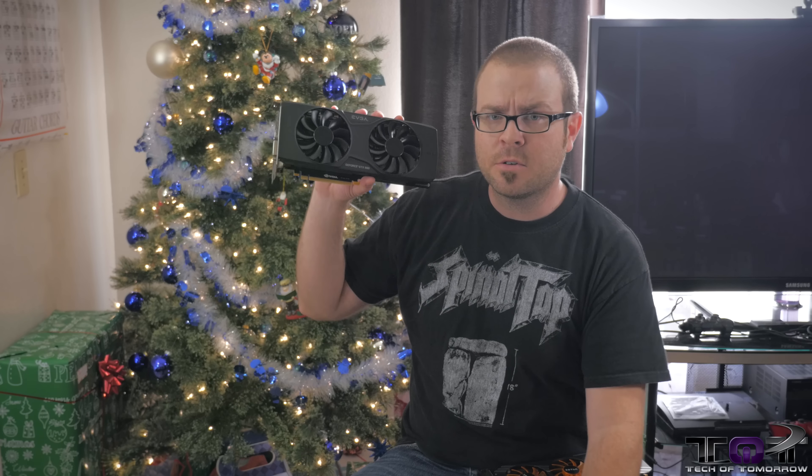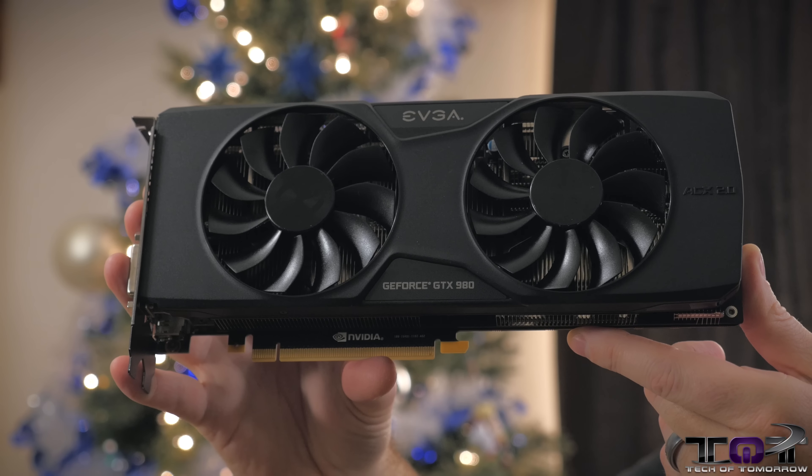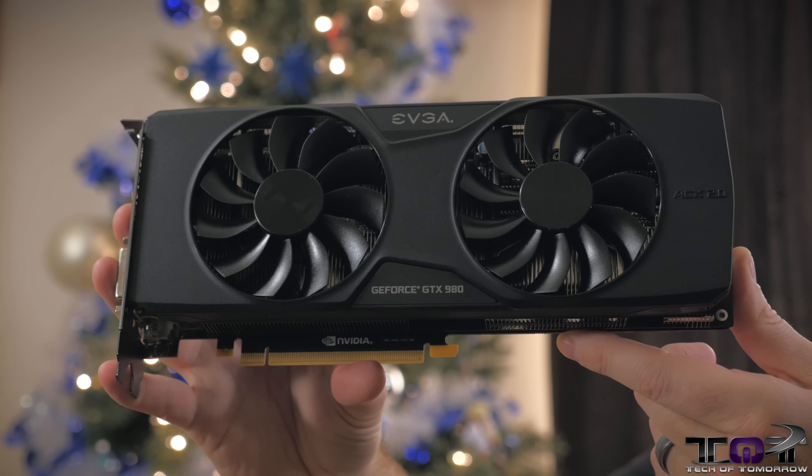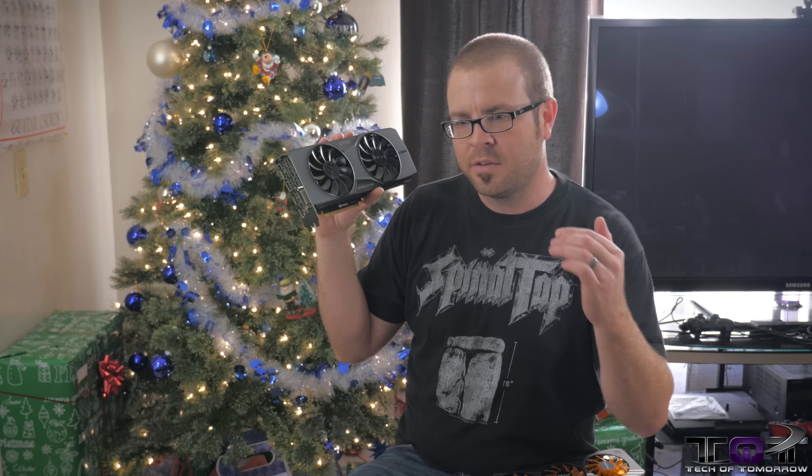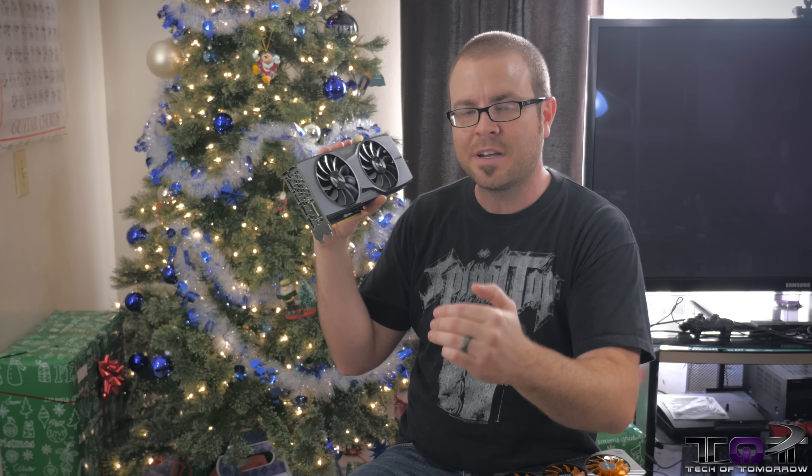And the number one GPU of 2014 — big surprise — the NVIDIA GeForce GTX 980. This is EVGA's version that I have right here. If you've been living under a rock this year, let me explain what makes the GTX 980 such an awesome GPU. First off, it's NVIDIA's new Maxwell architecture. Even though NVIDIA wasn't able to actually shrink down their process size, they were still able, with this new architecture, to make this GPU more powerful than last generation while consuming much less actual wattage from the wall.